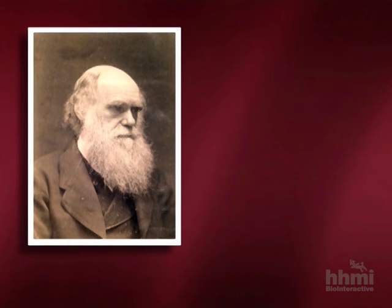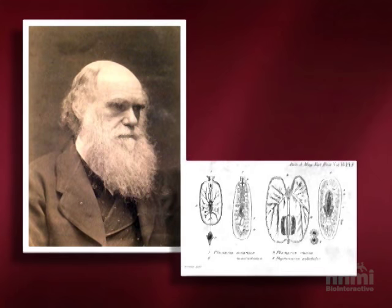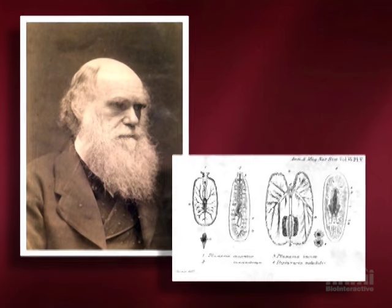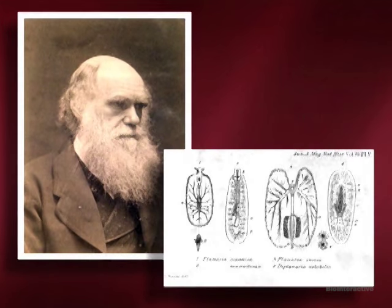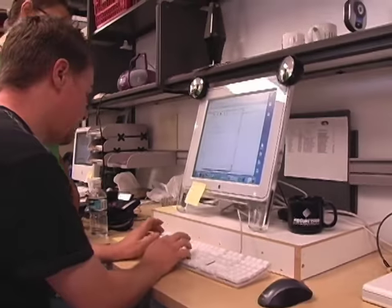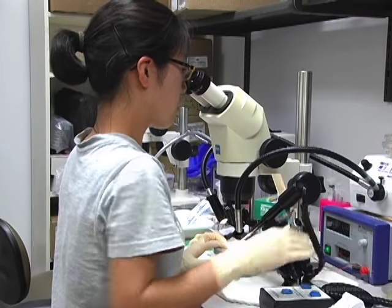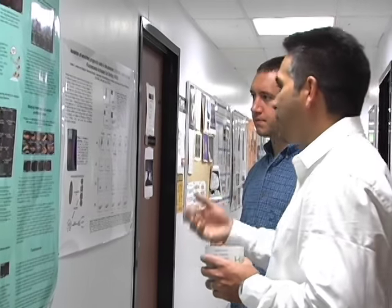Even before Morgan, Charles Darwin wrote about planarians he found during his voyage on the Beagle, describing their abilities and illustrating their anatomy. What new information has modern day biology been able to uncover about planarian stem cells and regeneration, and what do these findings tell us about the human capacity for regeneration?